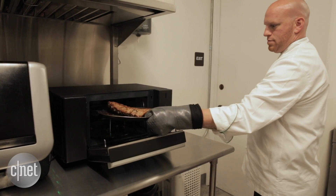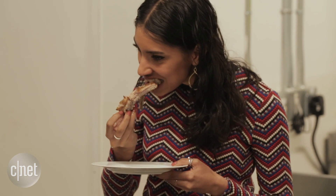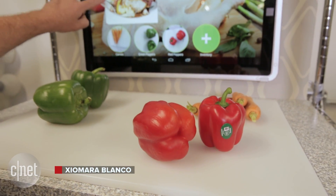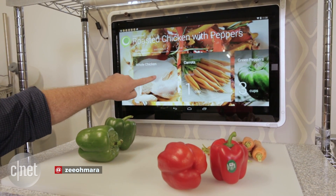Everything worked fine while it was demoed, even the ribs made in less than an hour tasted amazing. But exactly how well this would work in the real world, used every day by families with many mouths to feed, has yet to be seen.